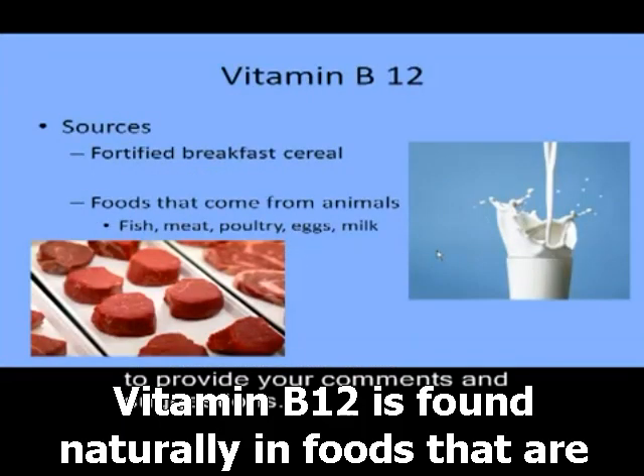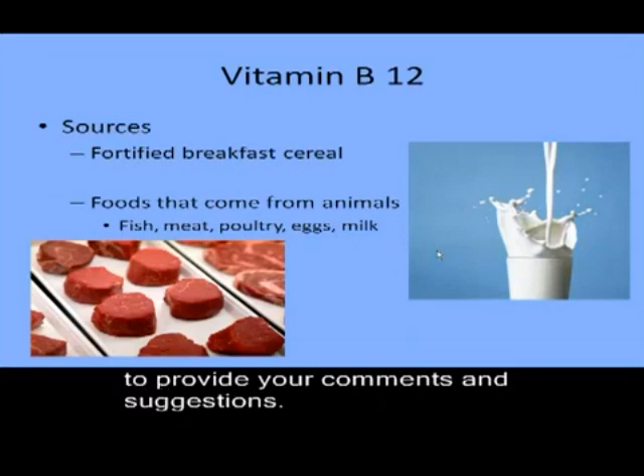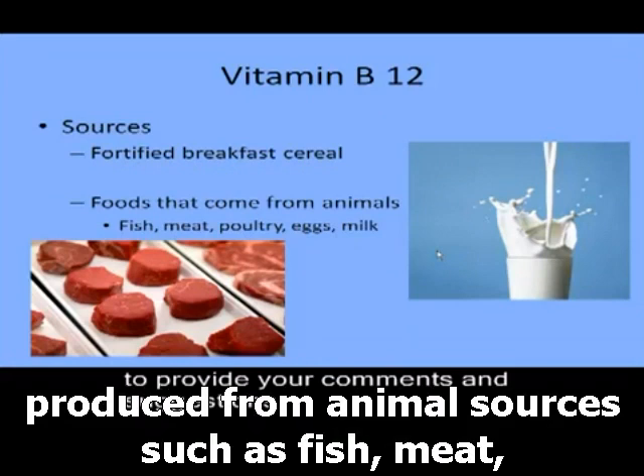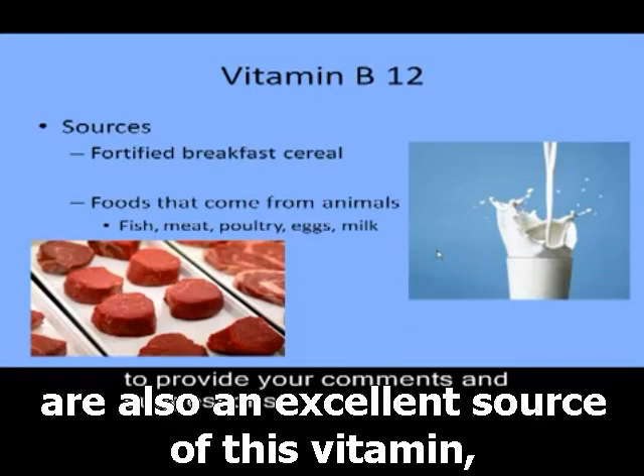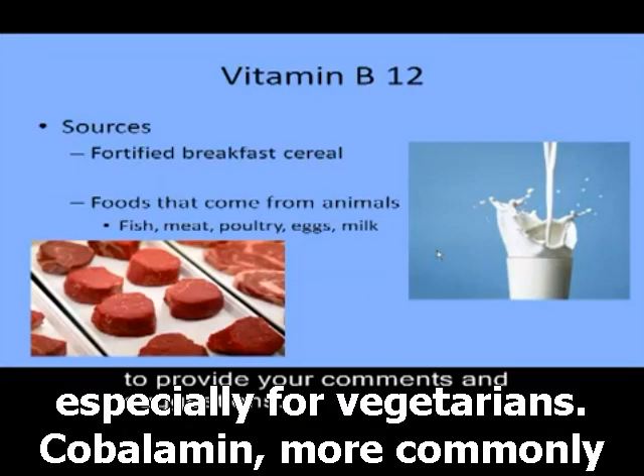Vitamin B12 is found naturally in foods produced from animal sources such as fish, meat, poultry, eggs, and milk. Fortified breakfast cereals are also an excellent source of this vitamin, especially for vegetarians.